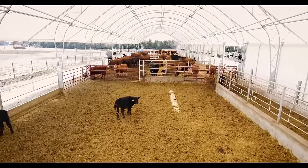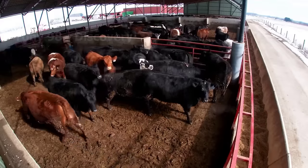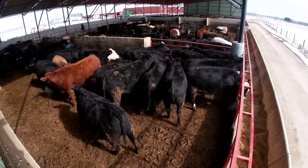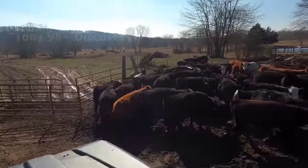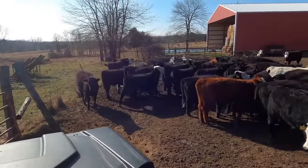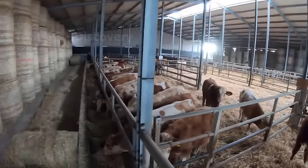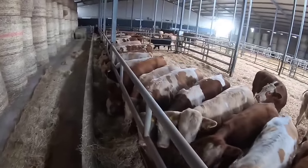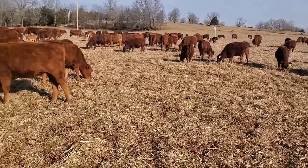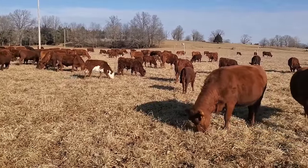We will now go to cattle farms in Iowa to see how the process of raising millions of cattle happens. Unlike the cattle herds in Texas or Nebraska, most cattle in Iowa are raised on factory farms and rarely graze on large pastures. In recent years, most cattle in Iowa have been purchased from cattle ranches in other states. According to USDA statistics, as of June 2022, there are about 19,000 active cattle ranches in Iowa, and the number of cattle in the state is about 3.85 million heads.